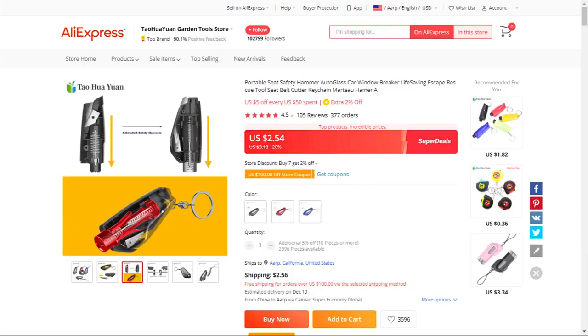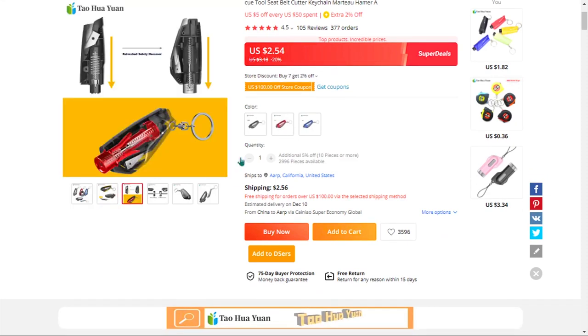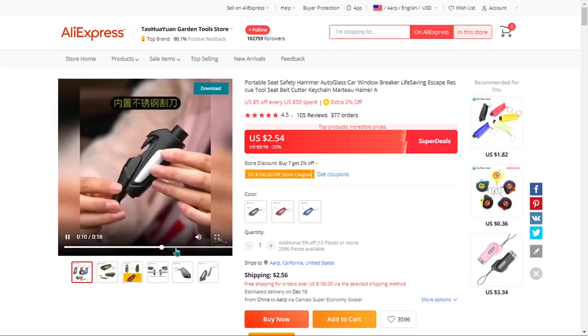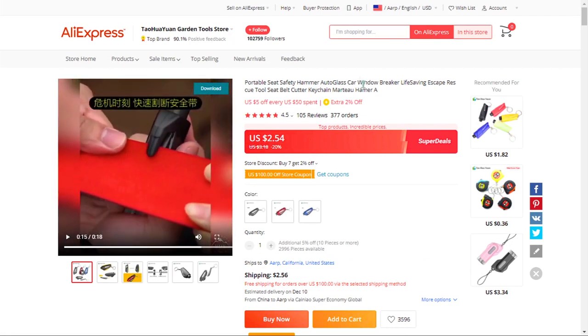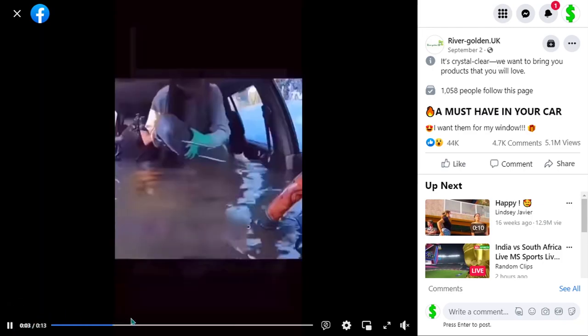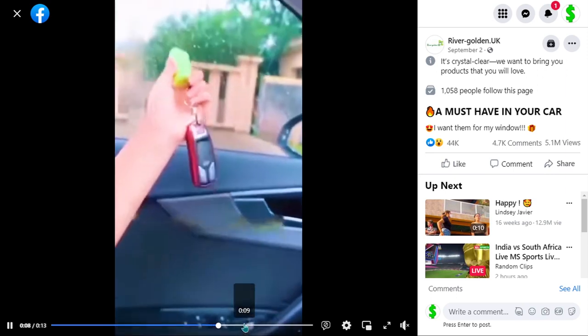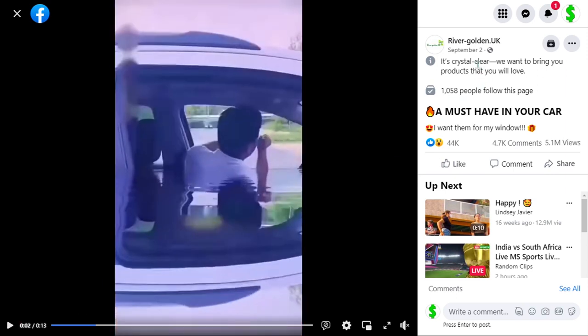The next product is the upgraded 3-in-1 car window breaker. This provides automotive and personal safety tools for drivers and passengers to be prepared and have peace of mind in all situations. This is the must-have gadget for your car, and it falls under the car niche market. In case of emergency, you can use this product to break the window and cut your seatbelts. It's a proven seller on AliExpress with many orders. This product has received a lot of engagement on Facebook with 5.1 million views, 44,000 likes, 4,700 comments, and 10,000 shares.